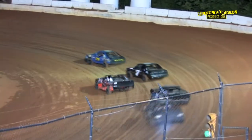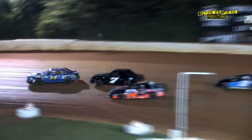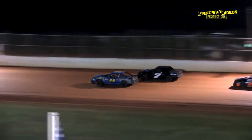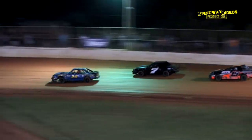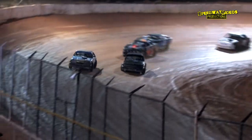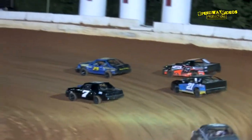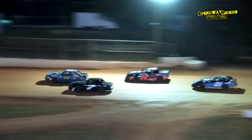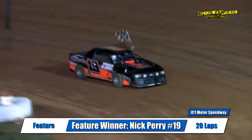Give Byers the second spot as he closes in on the 29, Mike Townsend. Nick Perry in the third spot. Mike Townsend with a little wiggle over there in turn four — that allows John Byers to peek to his inside. A little contact made there. Nick Perry with a run on the outside, Jason Gregory on his inside. A blanket over the top four as they work down the back.